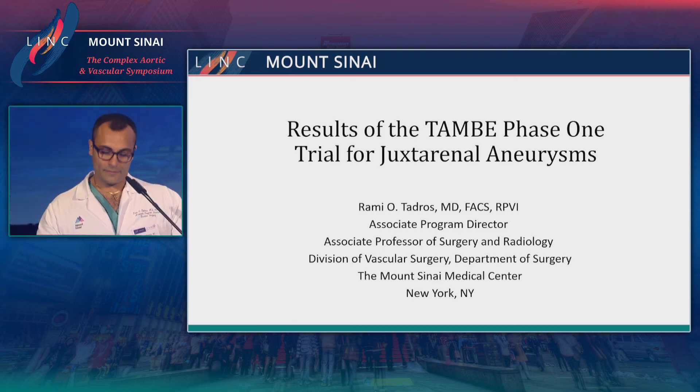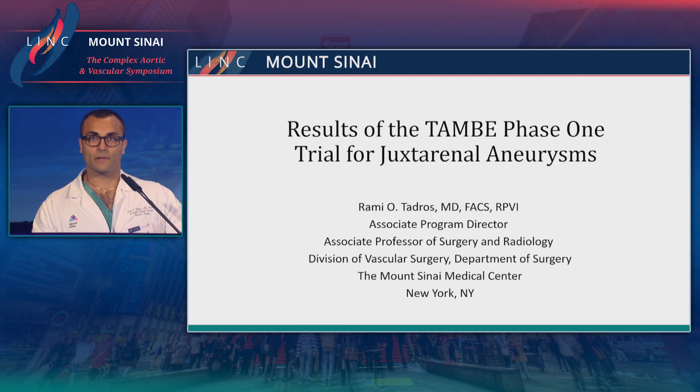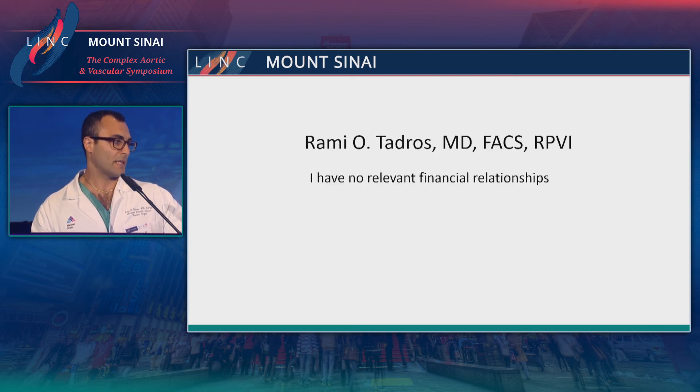The title is a little misleading. Unfortunately, the data for this still has not been published and is a bit restricted, so I can't really present all the data. But I think this is going to be a very good introduction to the device — another off-the-shelf technology.